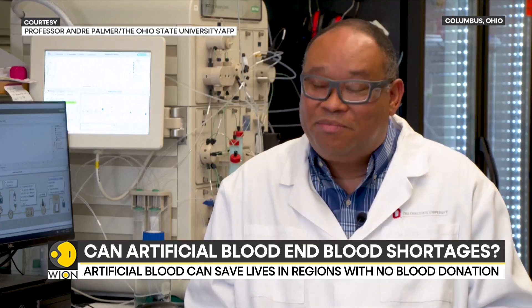When you donate blood, that blood only has a 42-day shelf life before it's thrown out. That's why you have these frequent blood drives. The materials I make in a lab could be stored longer on the shelf at ambient temperature without loss of activity for more than a couple of months.